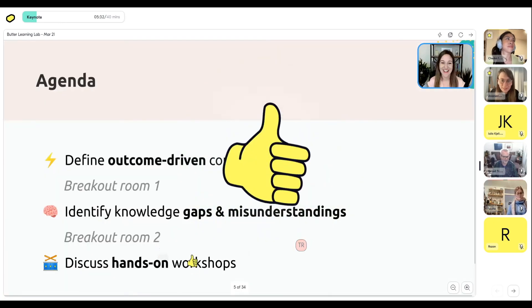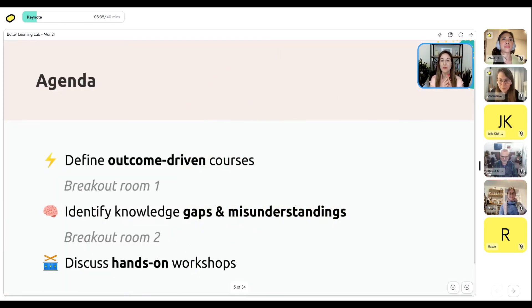Here's our agenda. We're going to do three things today, covering the three common mistakes people make with cohort-based courses — and what's great is we'll go into what the mistakes are, then focus on what you could do instead. We'll start by defining what outcome-driven courses are, then hop into a breakout, then look at how to identify gaps and misunderstandings students have, then another breakout, and finally discuss what a hands-on workshop is versus a glorified webinar.